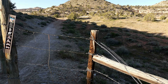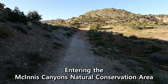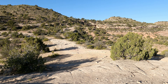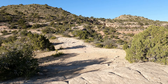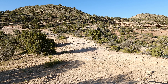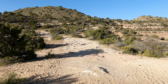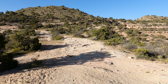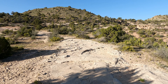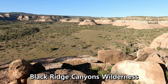Made it up here to the first sign, and it says the Rattlesnake Arches are seven miles — better than the eight I read about. I love these kinds of hikes. Desert hikes right here in western Colorado and Utah are awesome. They're different than hiking in the Rocky Mountains, but I think it's equally as cool.